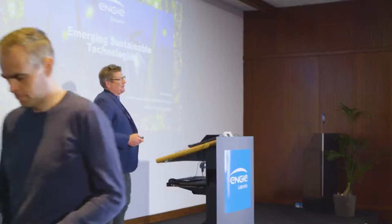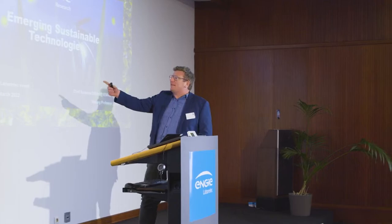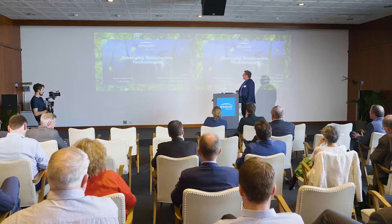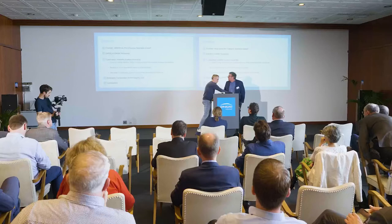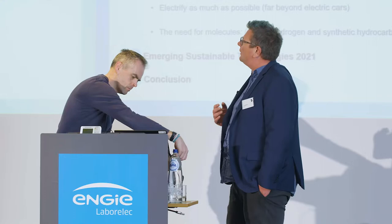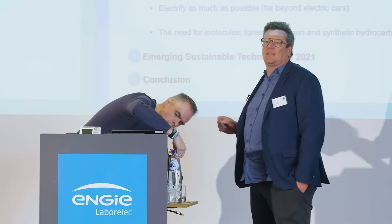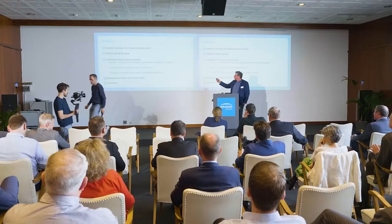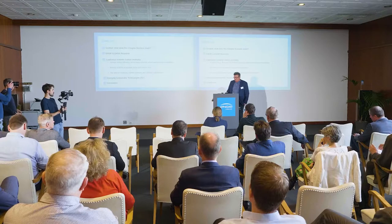Thank you very much for having me. I feel very much at home here. I'm a chief science officer at NG Research, where we try to build the long-term vision of NG with respect to technologies, and I'm also a part-time professor at the University of Ghent. This is the program: very short on the two-degree scenario, even shorter on NG and NG Research. I will concentrate mainly on the three pathways towards carbon neutrality, ending with the emerging sustainable technologies document that we publish every year — open access — and a conclusion.